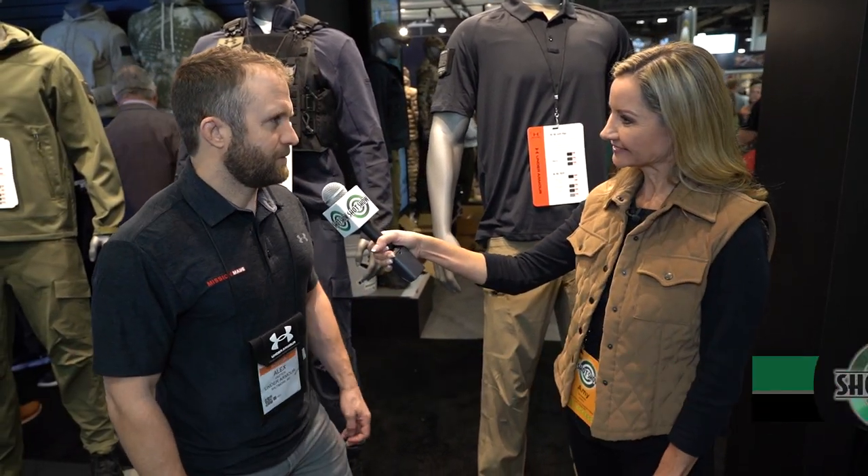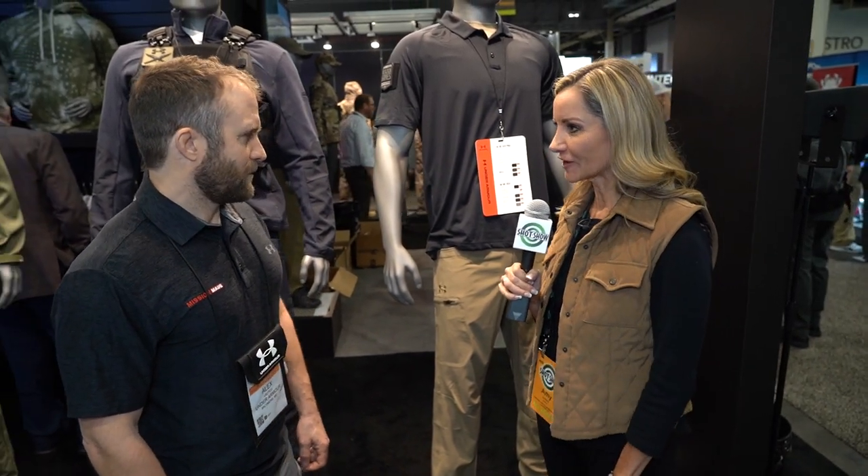I'm here with Alex Eustix from Under Armour. Alex, thank you for being here. Alright, so tell me about these brand new pants that you have for Under Armour.